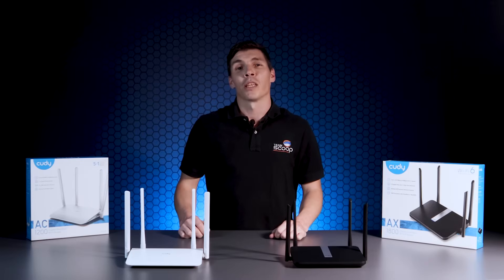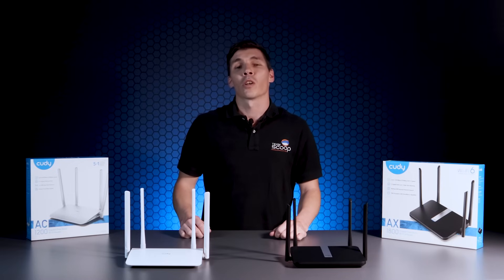We're really impressed by these routers and there's a whole bunch of other features we'd love to mention. But in the spirit of keeping this video short, we'll leave all the extra info in the links below. If you have any questions or comments, please let us know what you think. If you're enjoying the channel, please like and subscribe for more content. Thank you so much for watching. I'm Tim from Scoop.